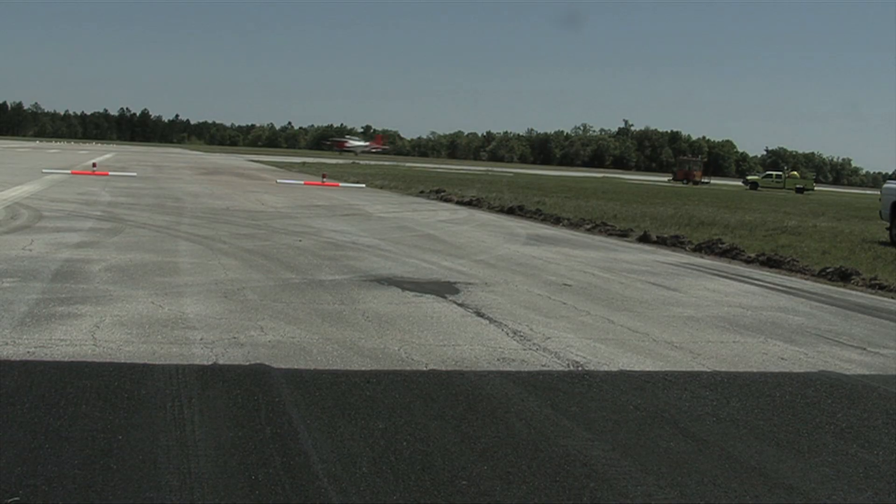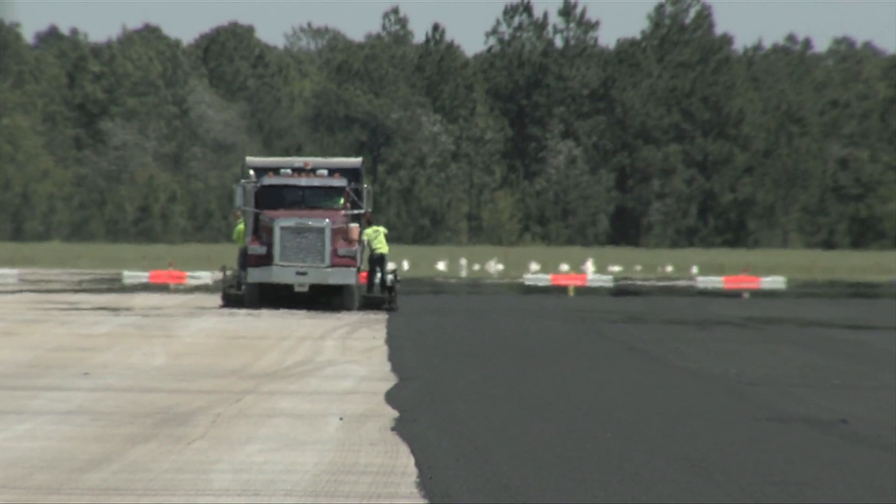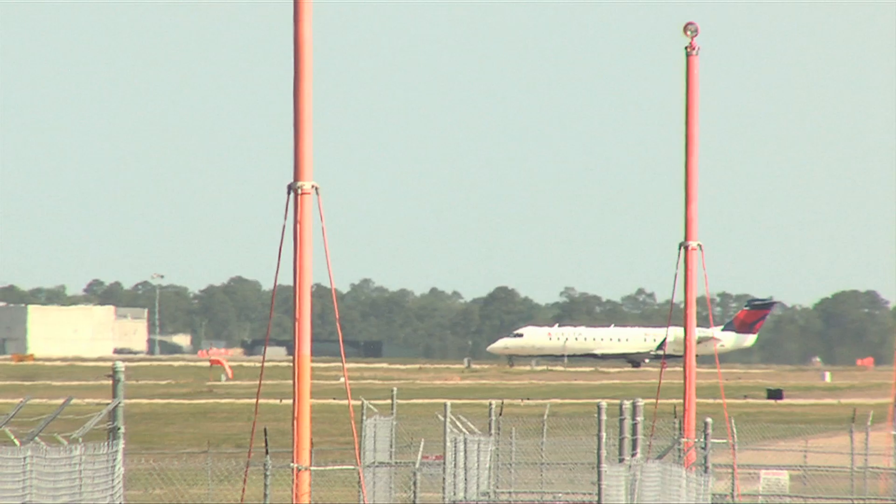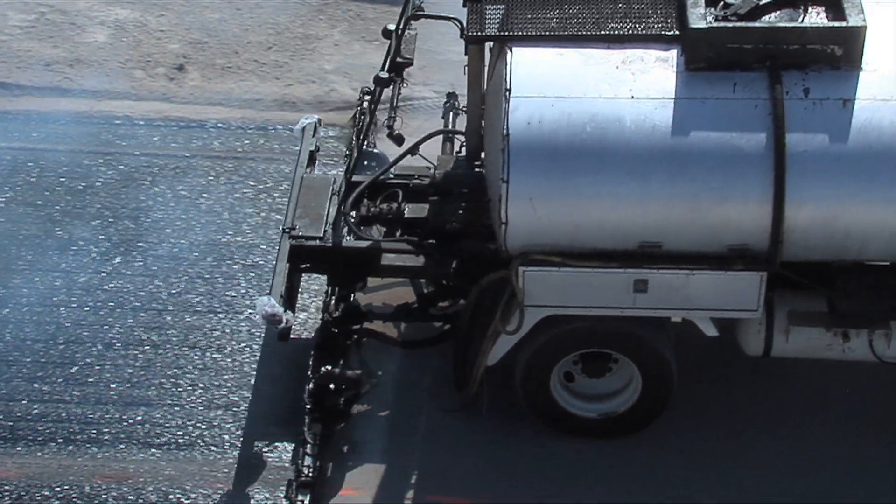We do a lot of runway paving. They don't want jet engines sucking up rocks, and traditional tack tracks rocks everywhere. So when we get on a runway, we don't go out there without Trackless Tack, because it virtually eliminates our cleanup time. In economic terms, Trackless Tack has helped our bottom line tremendously.